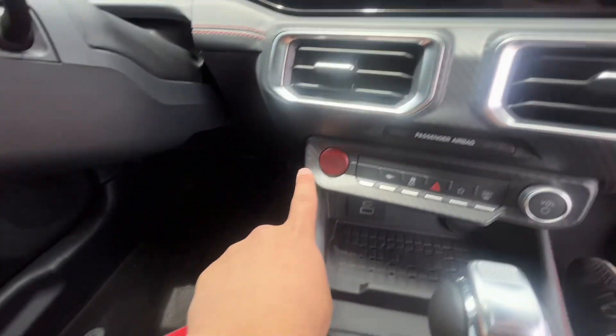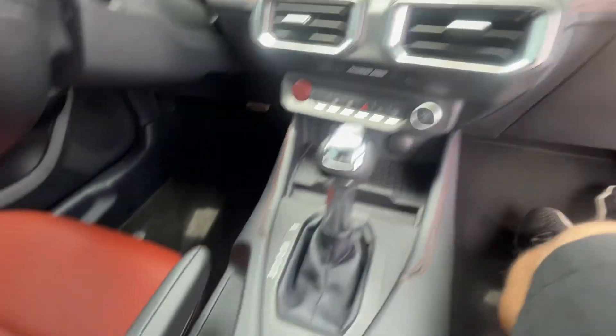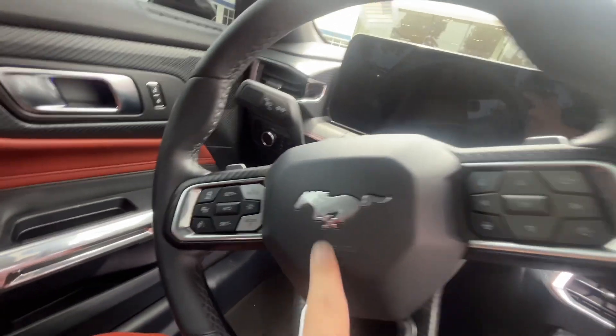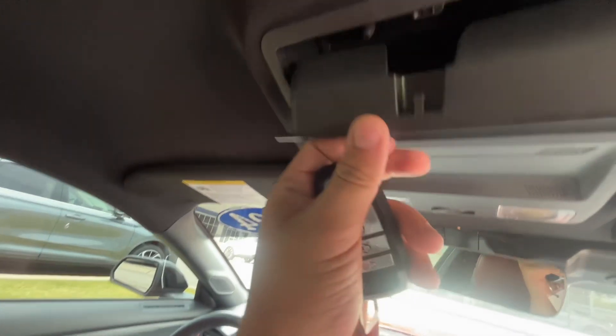You got your start button, your volume, your shift gear, your wireless charging, your Mustang emblem on the steering wheel, and a place to put sunglasses.